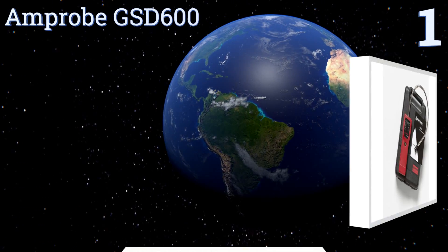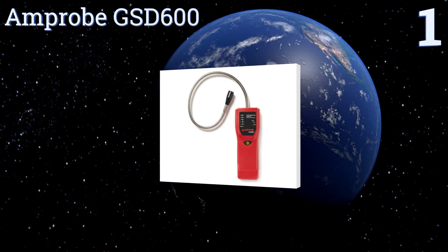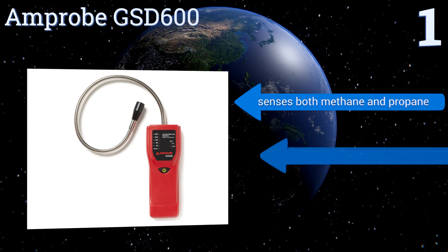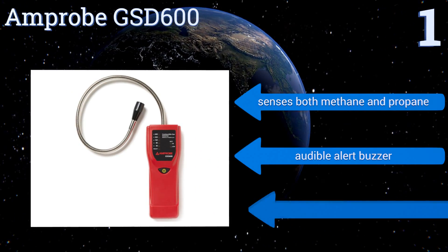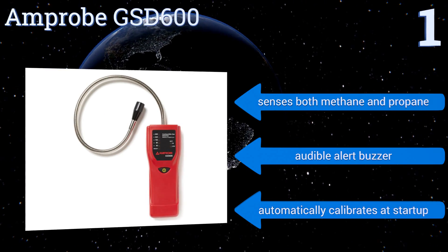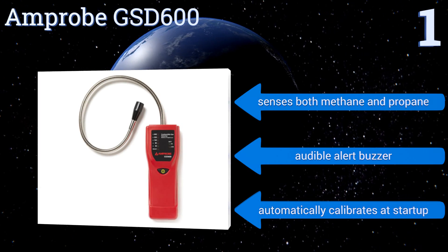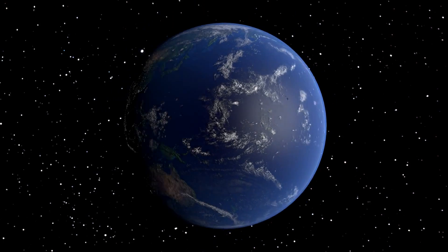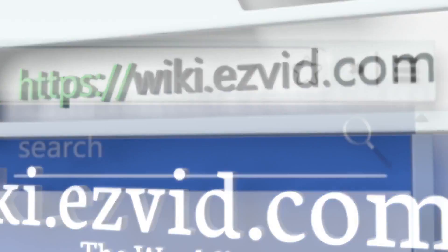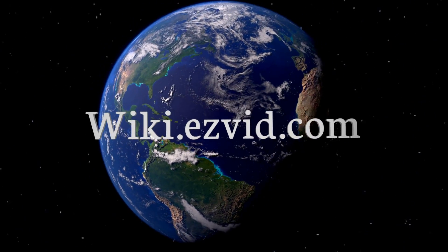Taking the top spot on our list, the Amprobe GSD600 was designed to detect leaks within closed piping systems. Its flexible stainless steel probe allows its user to access those hard-to-reach places, while a simple LED array indicates approximate gas concentrations. It senses both methane and propane, produces an audible alert buzzer, and automatically calibrates at startup.